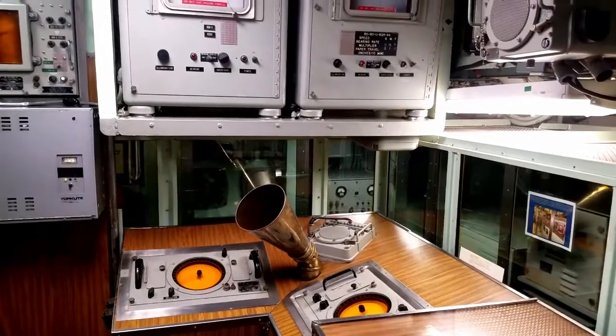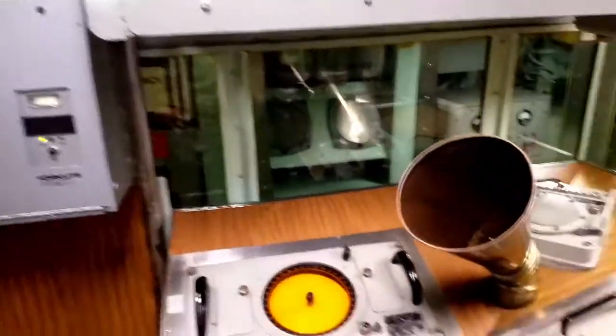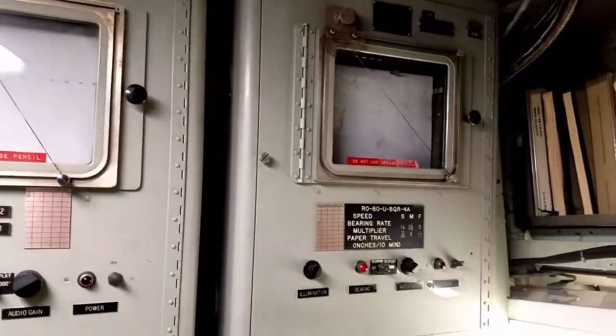Last episode we were in the attack center, which we're standing in right now. Just one thing to remember: the officer of the deck could see some of the sonar displays, so there's a repeater here and here, as well as another repeater up here to show the different traces that they're looking at. Remember those because you're going to see them again when we go into sonar.